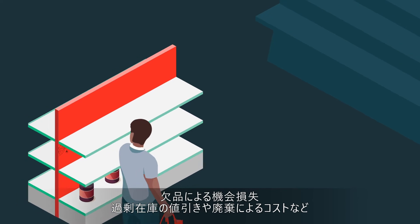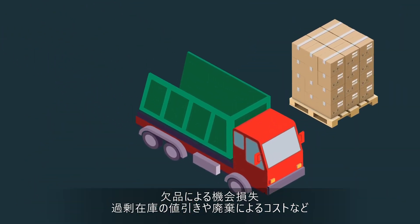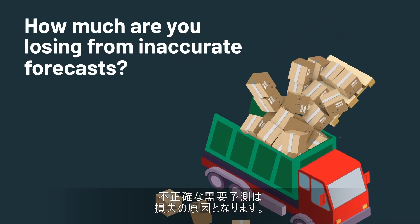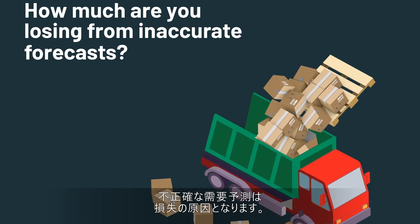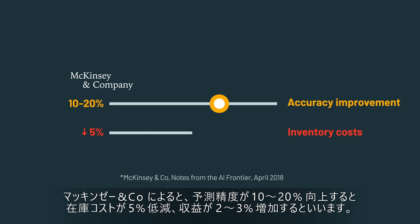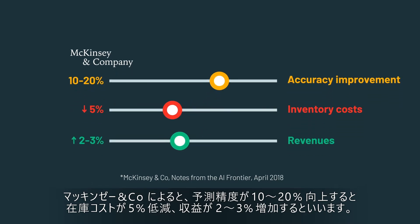Whether it's lost sales from not having product when customers need it, or increased costs from excess inventory leading to discounting and spoilage, how much are you losing from inaccurate demand forecasting? McKinsey and Company estimate a 10 to 20 percent improvement in forecasting accuracy leads to a 5 percent reduction in inventory costs and a 2 to 3 percent increase in revenues.